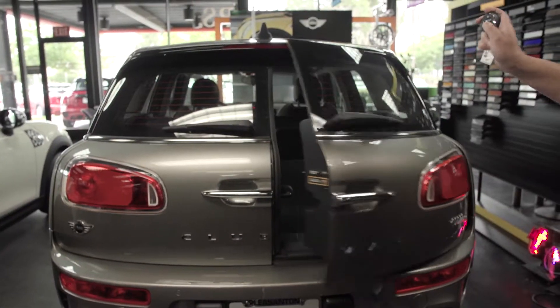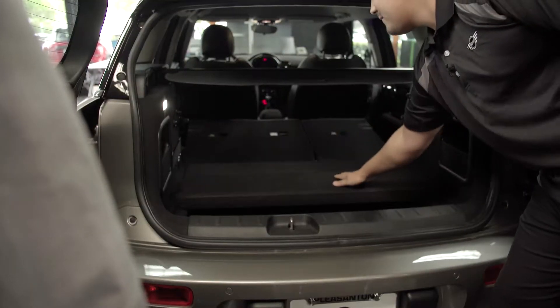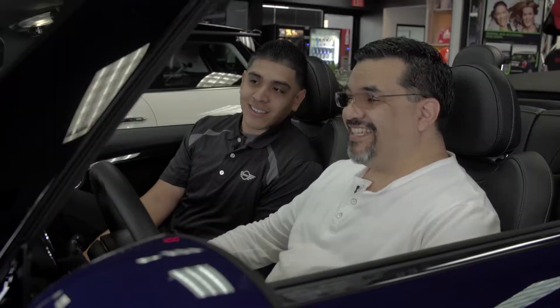Everyone who works at East Bay Mini knows Mini inside and out. So our Club Ines is right over here. We'll take a look at the boot space. The seats fold down, and you even have additional cargo space right underneath this flat wall.